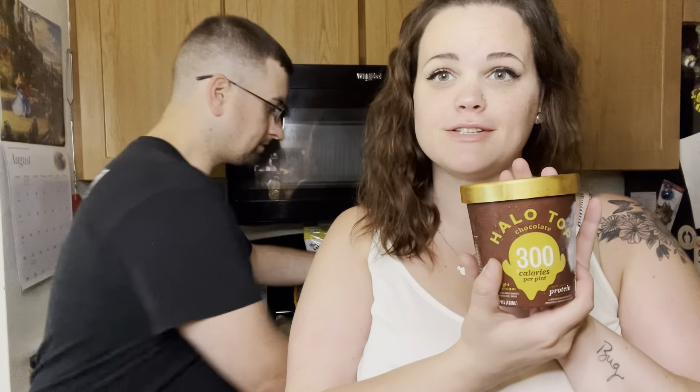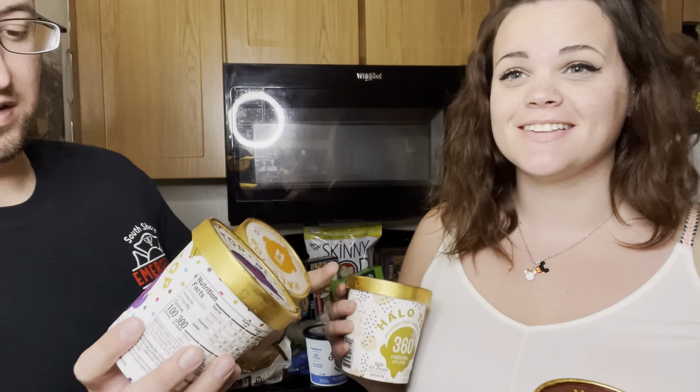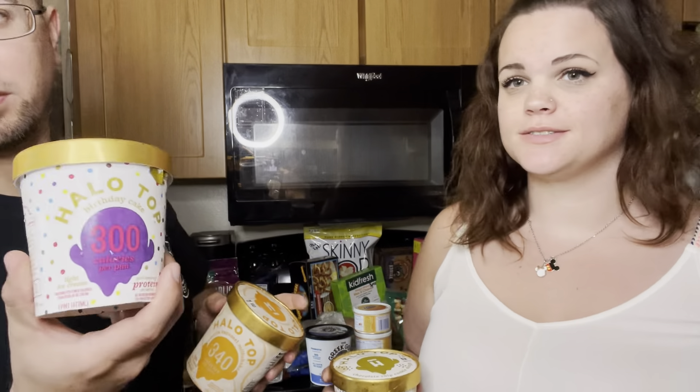We got a bunch of Halo Tops — these are our favorite ice cream, very good flavor. We got chocolate, chocolate chip cookie dough, vanilla caramel milkshake which I don't think we've tried before, and then birthday cake.